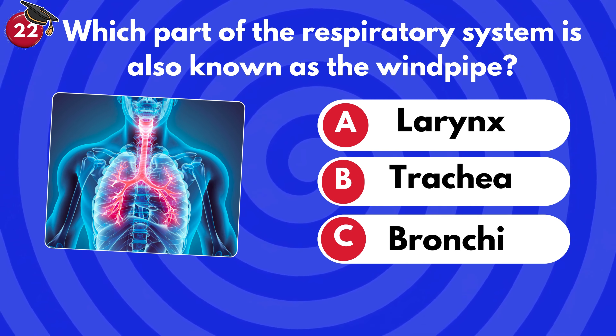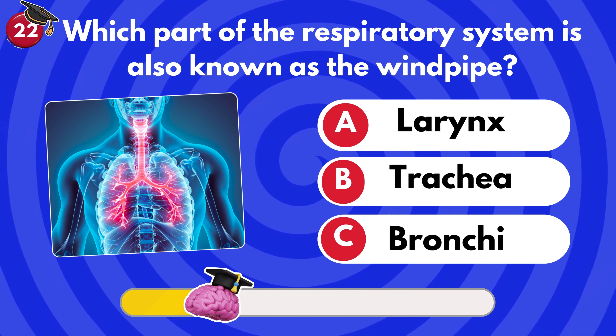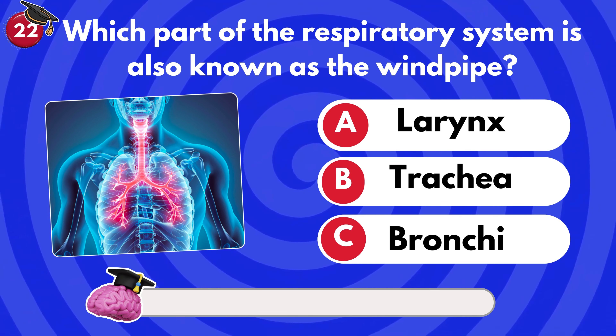Which part of the respiratory system is also known as the windpipe? Larynx, trachea or bronchi? It's trachea!